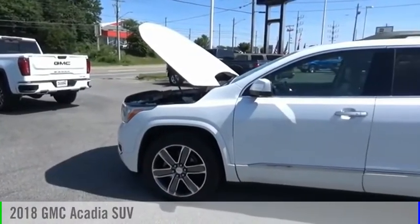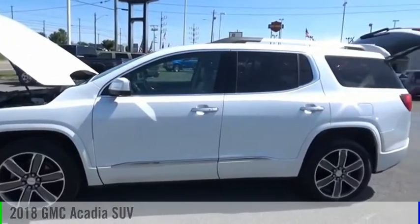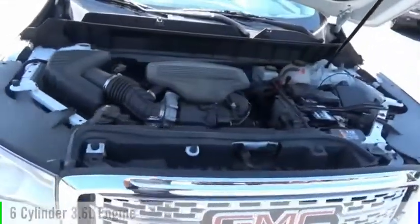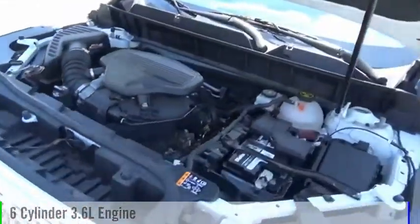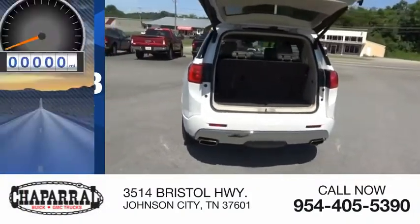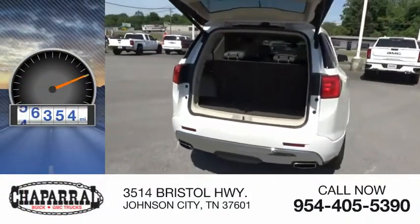Make a great choice today with the 2018 Acadia. This vehicle is powered by a four-wheel drive, six-cylinder, 3.6 liter engine, and is priced below $35,000. This vehicle has less than 80,000 miles.